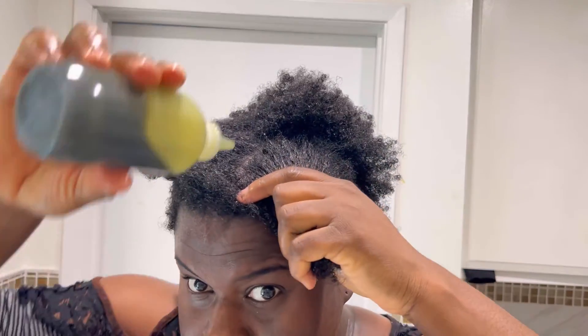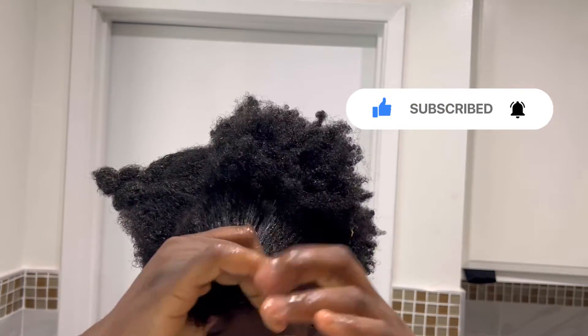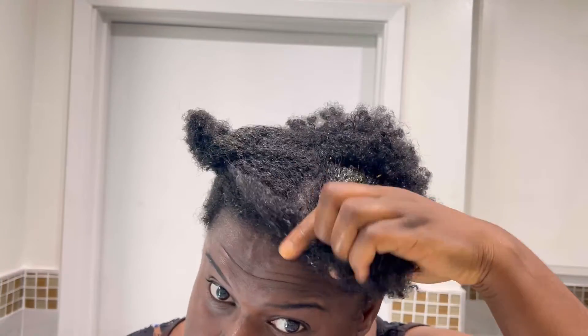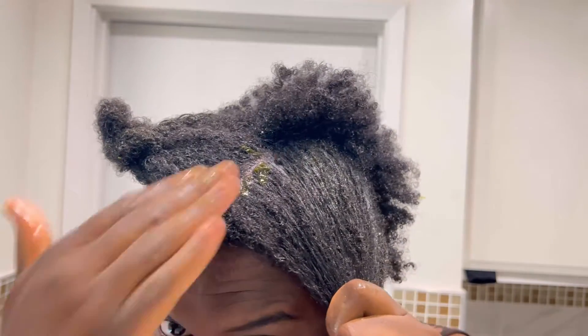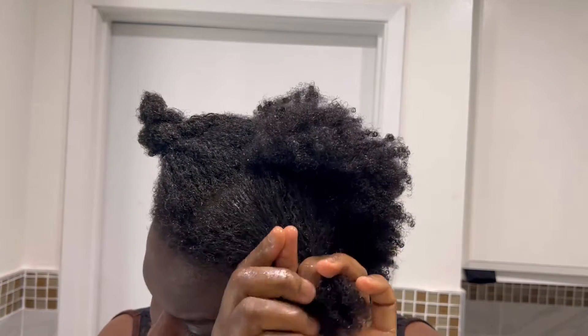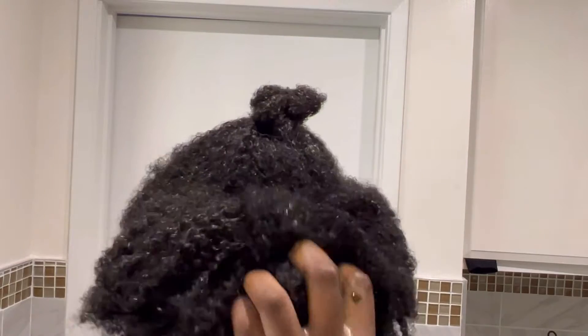Massage the oil into all problematic areas, then put each section into twists to hold in the moisture. Move on to the next sections. I used to have relaxed hair and chemicals damaged it, so I had to do the big chop and start over. I didn't know how to grow my hair until I discovered these DIY recipes, which have helped me grow my hair much faster, thicker, and healthier.